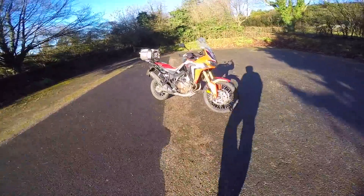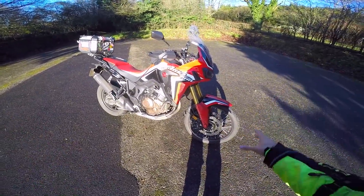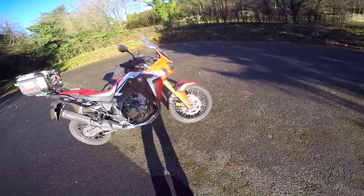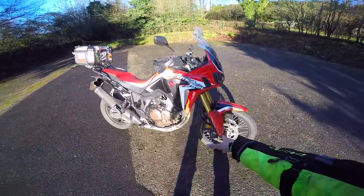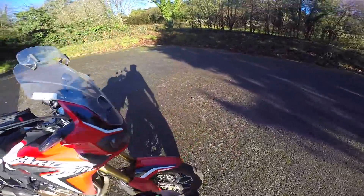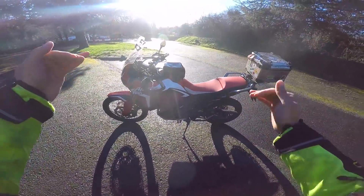Here she is — my Africa Twin, my CRF 1000L. Let's start with the wheels: 21-inch front, 18-inch rear. The tires are Dunlop Trail Max — the standard ones it comes with — done over 4,000 miles on these, still the originals. They've got a bit of tread left, not too squared off. Brakes are Nissin calipers front and rear, radial on the front. We've got a decent set of upside-down forks — pretty robust. The suspension is adjustable front and rear. The rear is easy to adjust — just a little dial — and I've got it wound up pretty stiff.